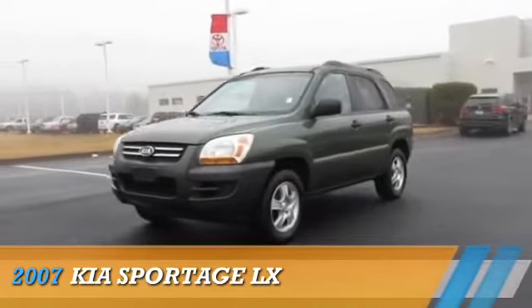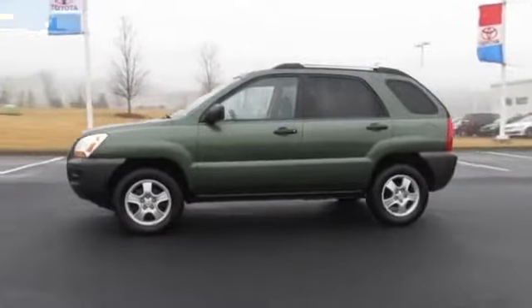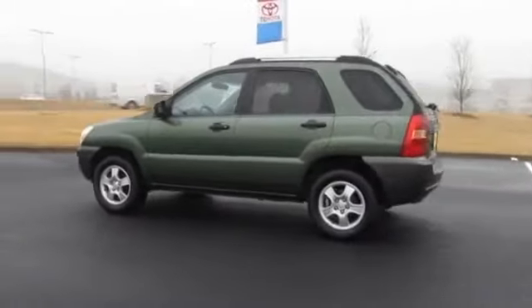Presenting the 2007 Kia Sportage. It's powered by front-wheel drive, a two-liter four-cylinder engine, and an automatic transmission.